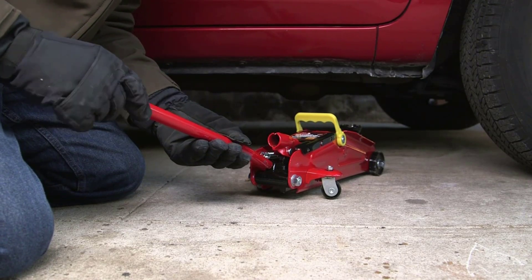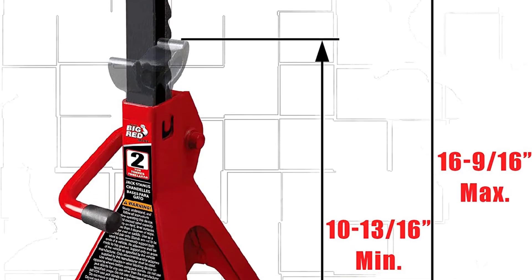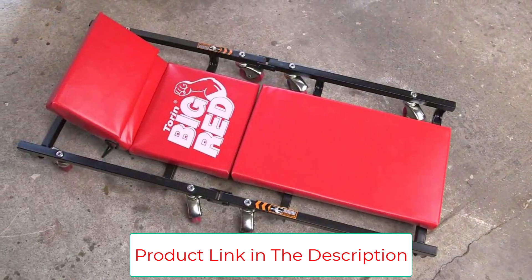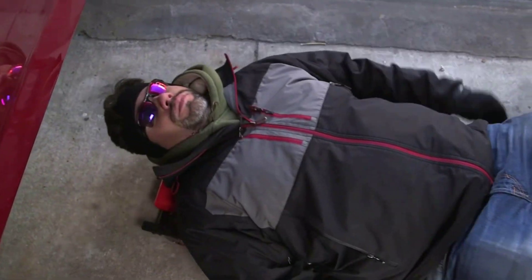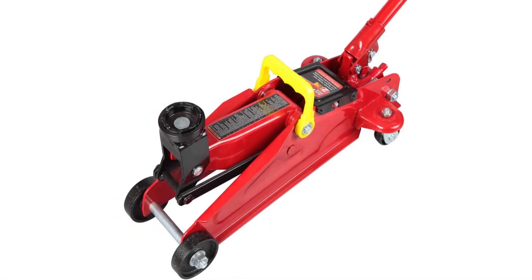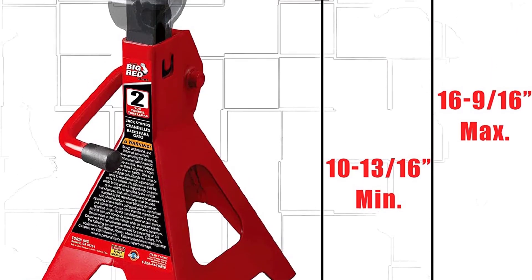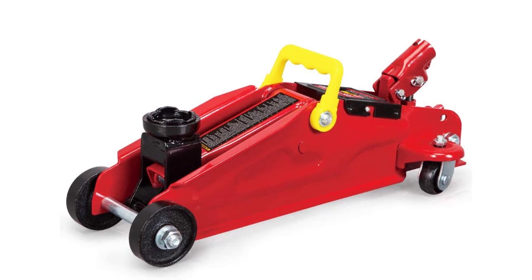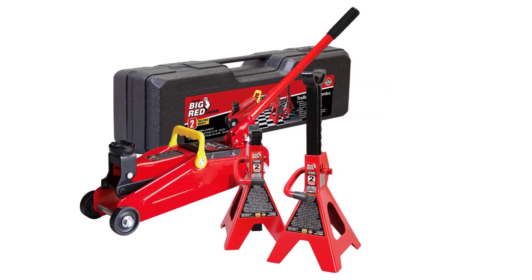The combo set includes a 2-ton trolley jack plus two jack stands with 4,000-lb capacity, in a convenient plastic blow mold case for easy storage. The trolley jack features a protective paint resistant to oil, grease, and dirt, with a steel frame for maximum durability. It includes a 360-degree rotating saddle, positive locking safety release handle, rear swivel casters, and an integrated overload protection valve. The heavy-duty steel ratchet-action jack stands feature a locking pawl and tooth design, and both the trolley jack and stands meet ASME safety standards.